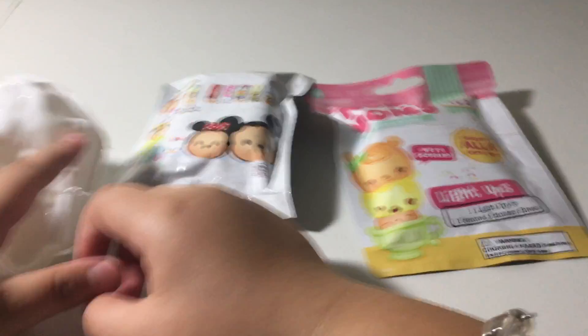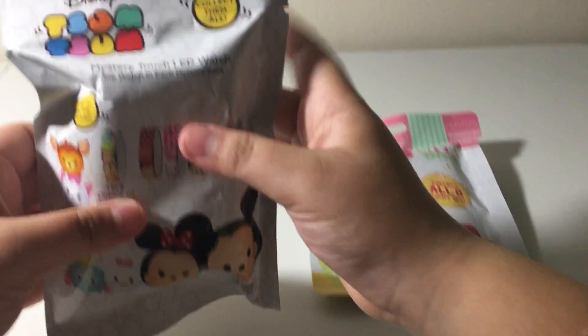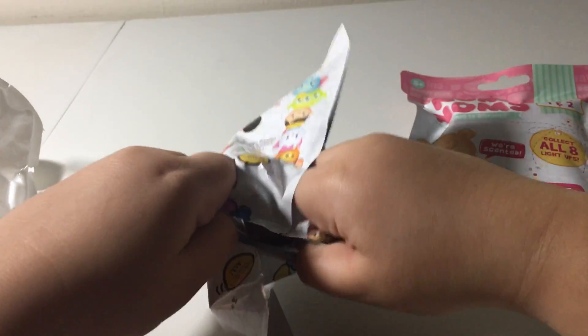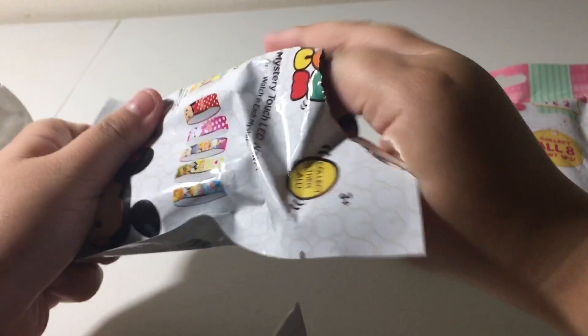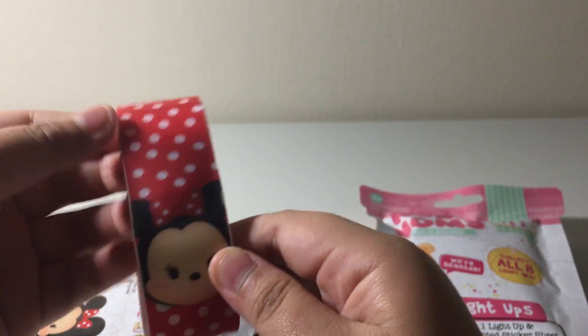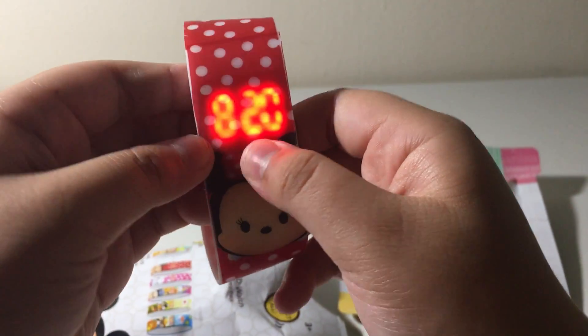And next, we're gonna open this Tsum Tsum glow in the dark watch. I do not know what's inside, but we're gonna find out. We've got this mini watch — she's so cute with a red background and white polka dots. She's so cute, and she lights up. Ta-da!